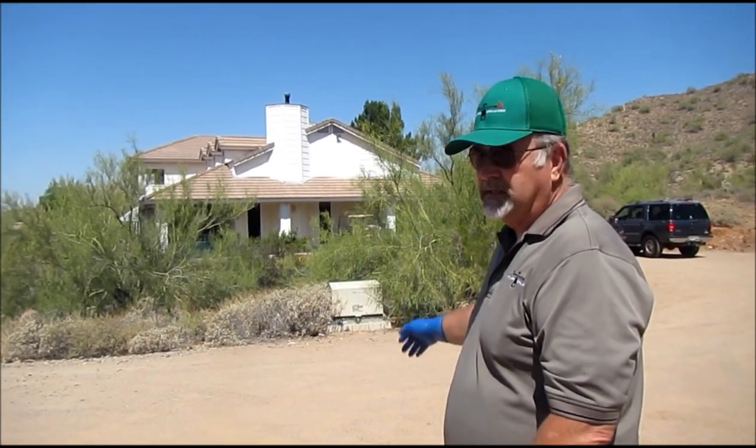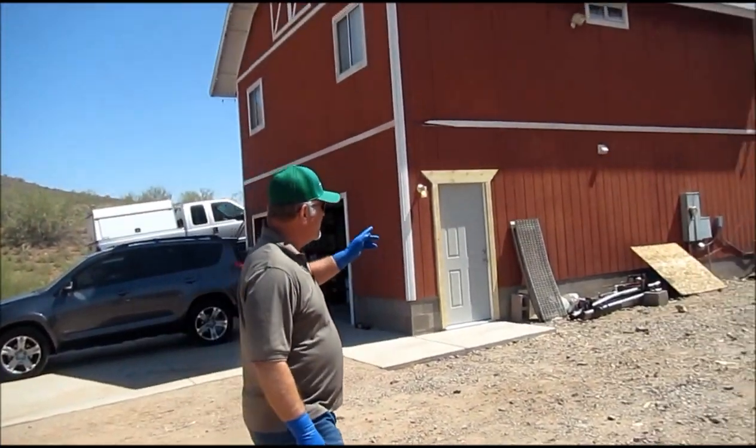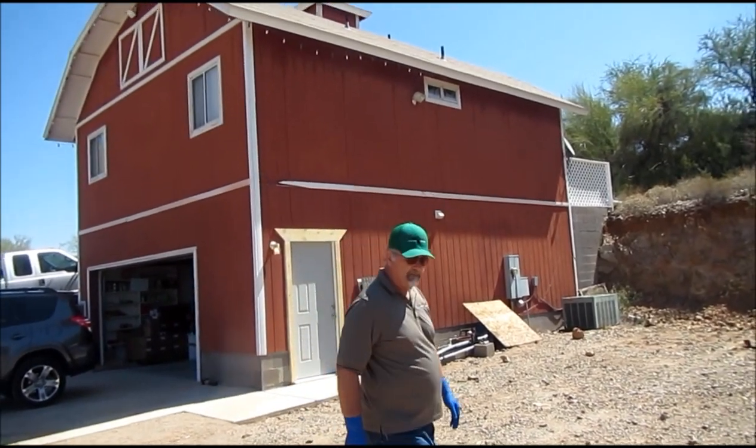Hi, I'm Don, the founder of TanktexRx. I wanted you to hear the story of why we put TanktexRx in septic tanks. This is my home that I built in 1997. There are five bathrooms total — four bathrooms in the house, and then we have my mother-in-law's cottage up above the house.